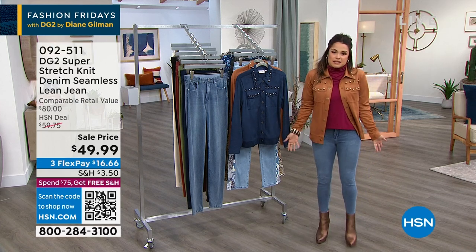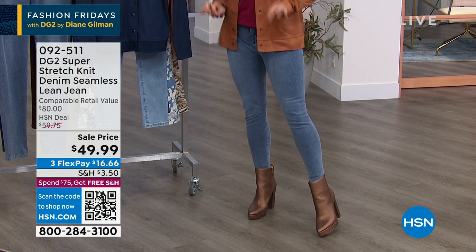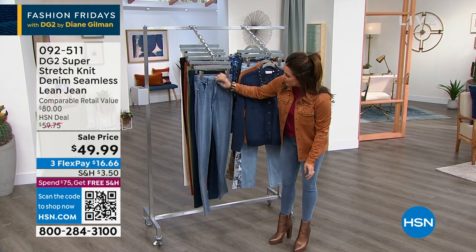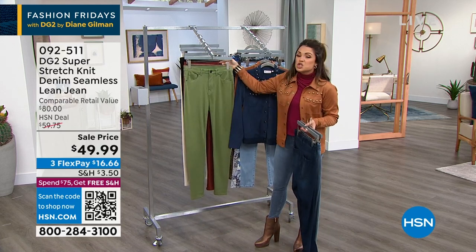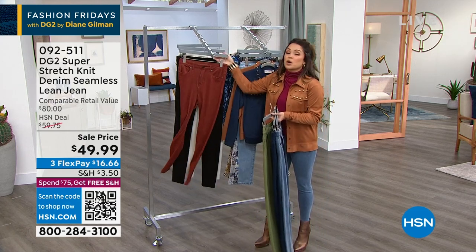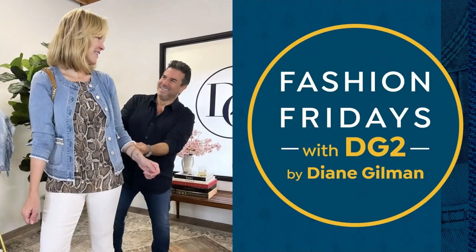Now these pants — they look like denim, right? They look like jeans. But they're not jeans. They are the softest woven twill. They have the look of denim but the feel of your favorite legging or yoga pant — so comfortable and so soft. They have an actual button, zip, belt loops, and pockets just like denim. We have beautiful colors and a sale price just recently marked down. They come in petite, average, and tall with all sizes. You are going to live in these.